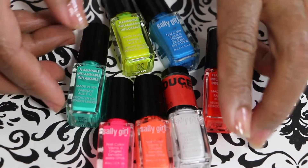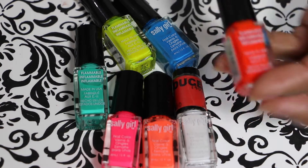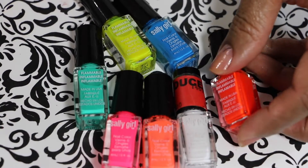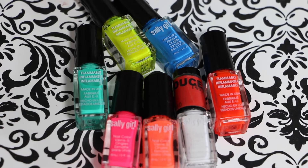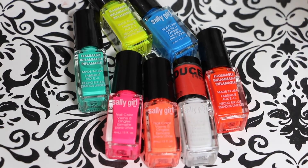I'll go ahead and tell you what I have here. I'm not going to do swatches for these — I don't want to waste polish on swatches since they're so small. These are really good polishes. Sally Girl polishes are really, really good — just in case you see some and think you won't like them, you will.